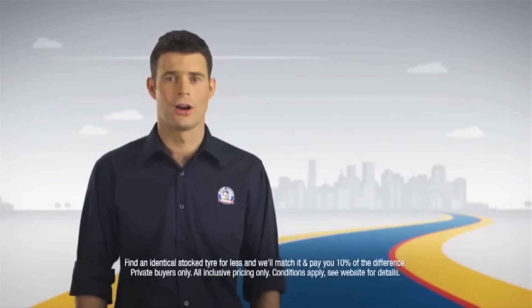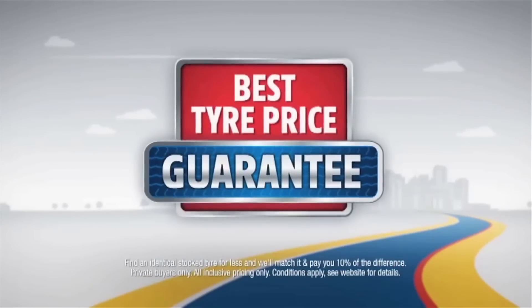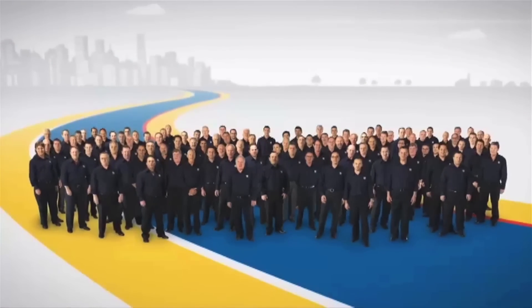We have Australia's largest range of tyre brands and sizes. Find a cheaper, identical tyre locally stocked and we'll beat it. At Bob Jane T-Marts, we'll look after you.